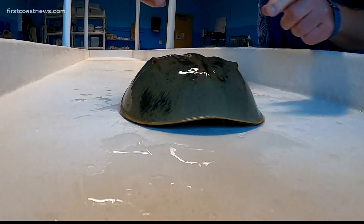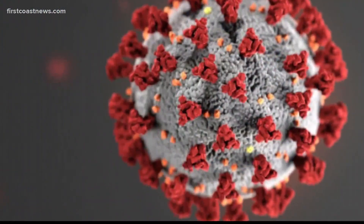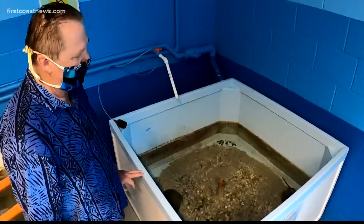They've been around for what, 450 million years or something like that. Horseshoe crabs and COVID-19 — how are the two connected? Well, that's a good question. Dr. Mark Martindale runs the UF Whitney Marine Lab in Marineland. He can explain.